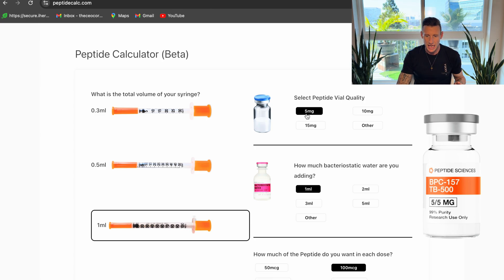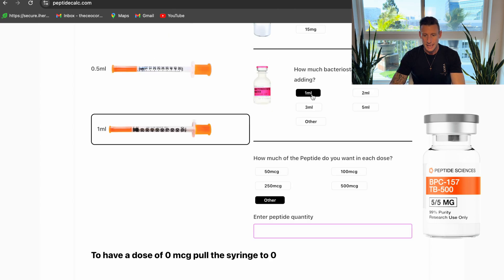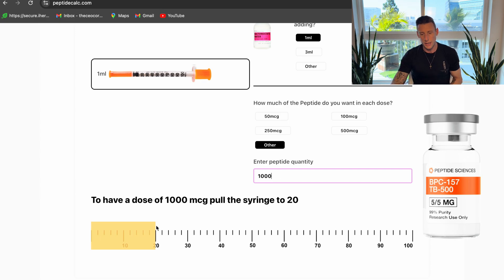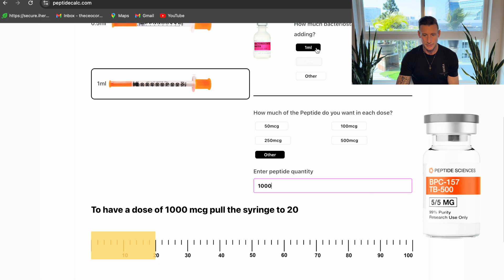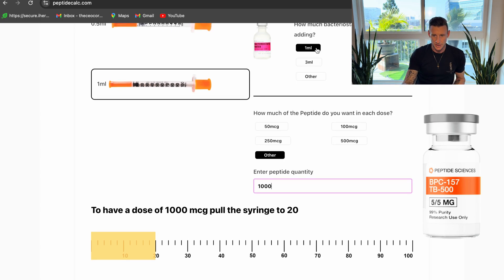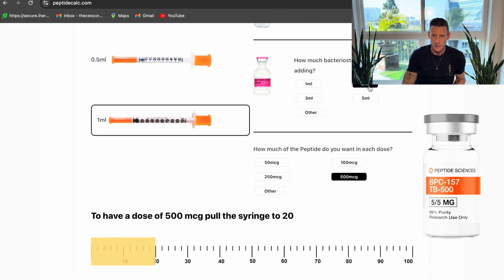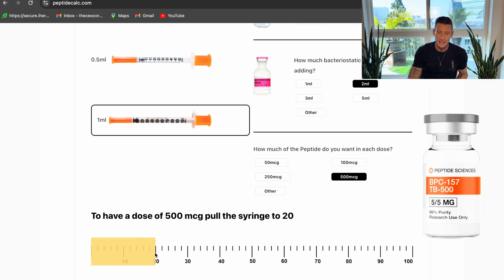We're going to go to five milligrams. If you're researching 1000 micrograms, put in one ml, come down to 'other,' and punch in 1000 — that's going to tell us to pull to the 20 mark. So if we're researching 1000 micrograms out of this vial, that's five doses: 20 times five equals 100 units, which is one ml. To split the dosage, go to 500 micrograms and pull to the 10 mark. Some people like to put in 2 ml, which brings it back to the 20 mark — that equals 10 doses at 500 micrograms, or five doses at one milligram.